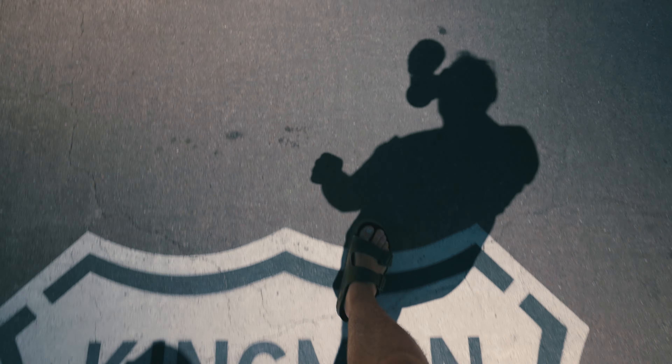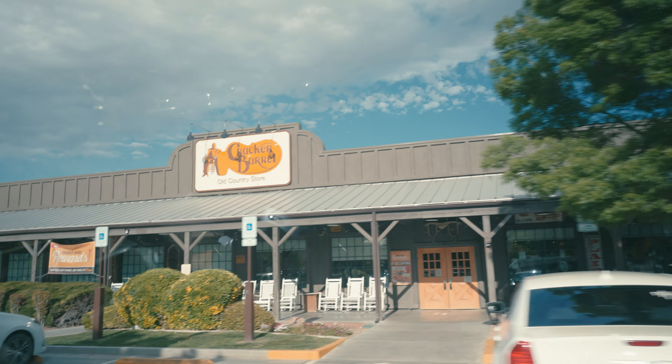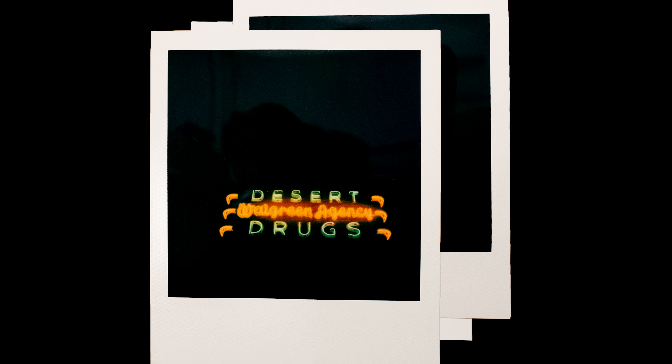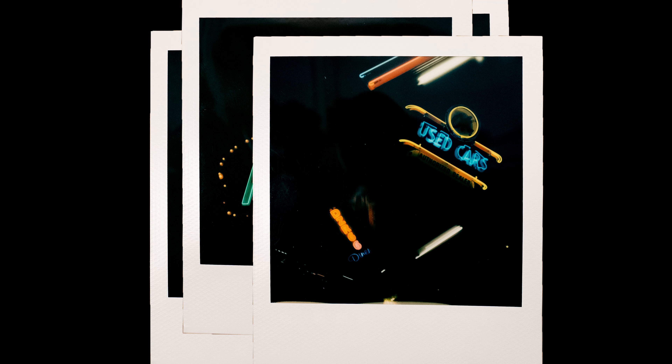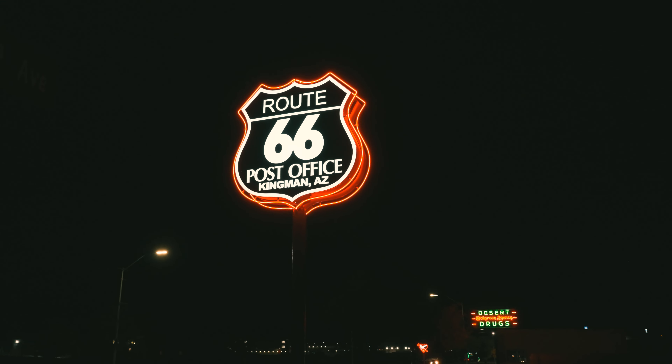Up next is Neon Sign Night — such a cool memory. After a long day of driving, we made it to Kingman, Arizona, which is full of neon signs. We were staying at the Cracker Barrel and almost fell asleep waiting for the sun to go down, but we pushed ourselves and got out there. Shooting neon signs at night produced some really cool dark photos. One of our favorites was the 'Kingman is for Lovers' sign — a newer neon sign with incredibly vibrant colors. I just love the colors in that Polaroid.